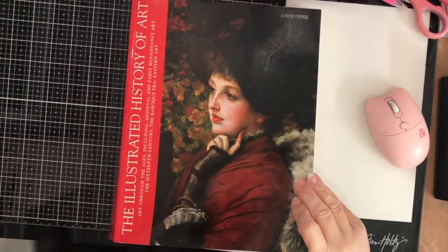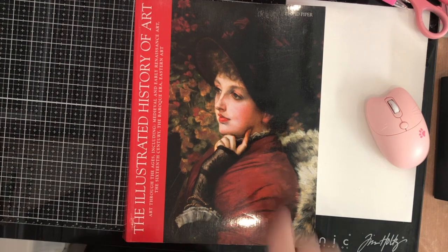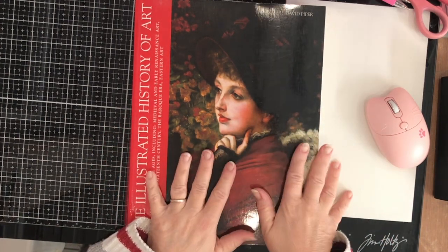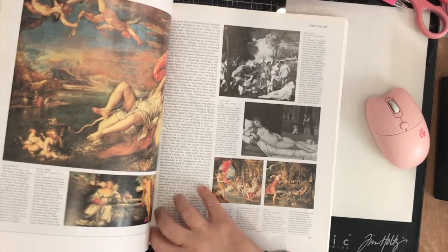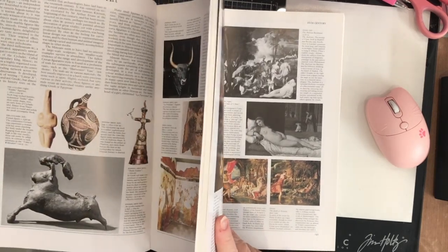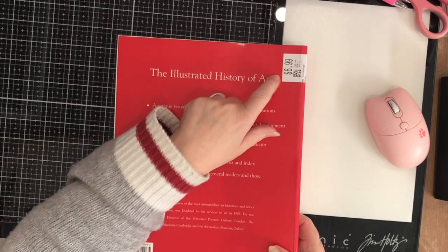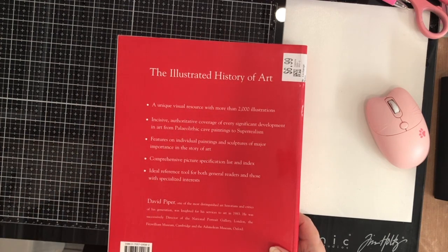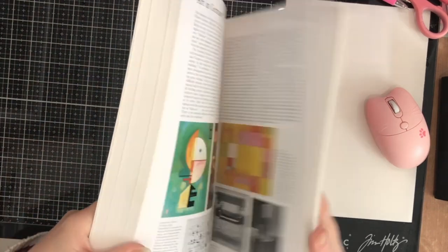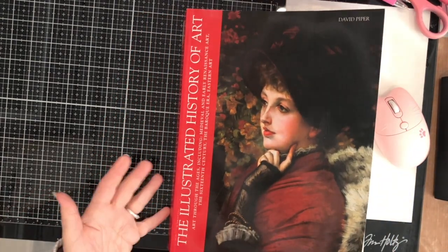I saw this art history book — the Illustrated History of Art. This one I'm really going to use for my collage and art because it's a glued-in book and it's going to come apart very easily. The spine is cracking and some of the pages are about to fall out. It was $6.99, so I paid about four dollars something for this book. It's a big book with a lot in the Illustrated History of Art.